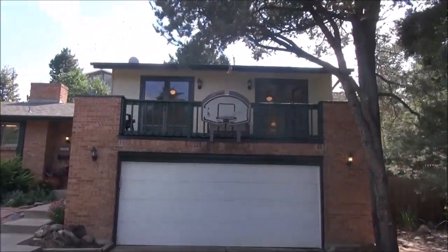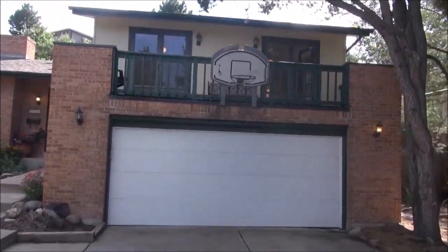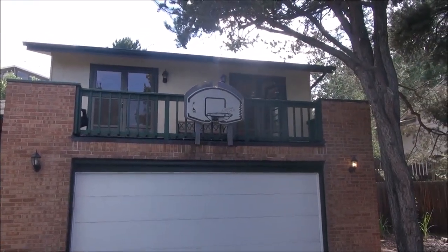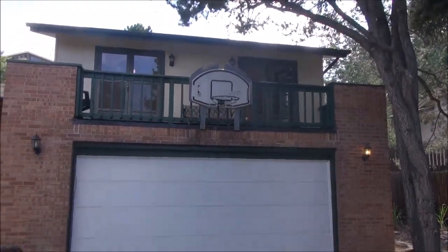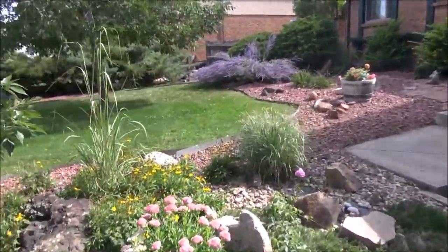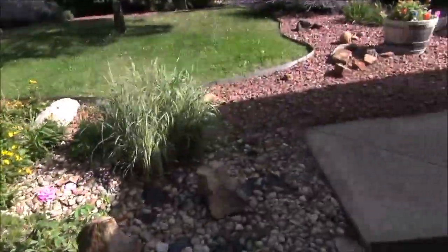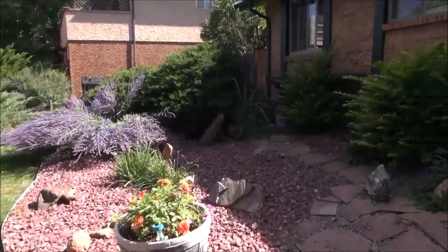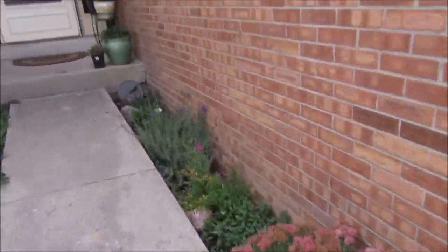This is a three-bedroom — four if you count a non-conforming bedroom in the basement — house, and two of the bedrooms open onto that deck. We'll see it upstairs, but that's the deck above the garage. Look at this nice landscaping here. And the backyard is just as nice. Really beautiful home.